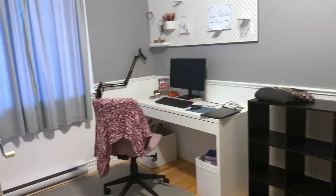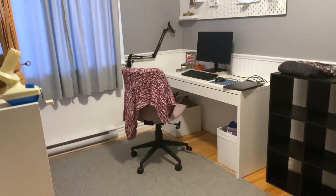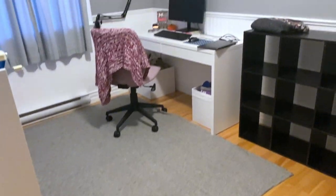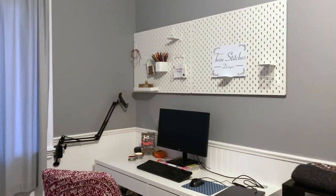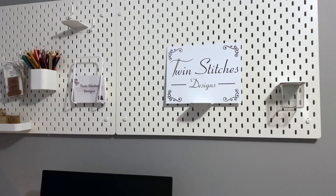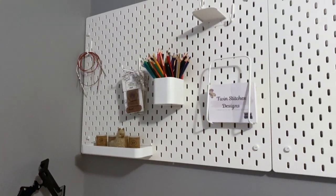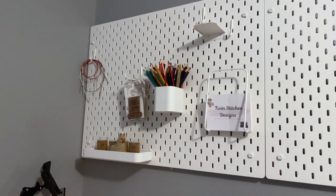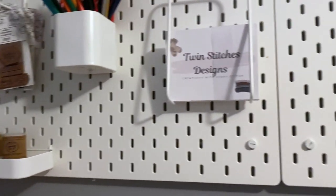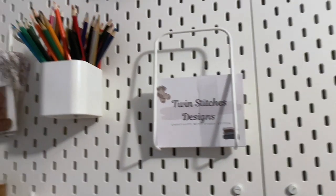And here it is — my new office! First thing when you walk in, we bought this desk from Ikea and then I bought this nice little rug. I bought these nice pegboards, and my amazing mom made me this amazing sign that says 'Twin Stitches Designs,' which I think is absolutely perfect. On my pegboard I have a few things, and I ordered more little things to put up here. First up is my real logo — these are just cardstocks so that when I'm sending out packages I include that in a fun little note.